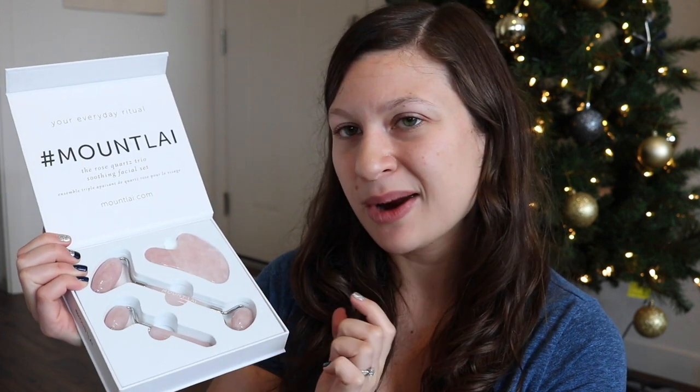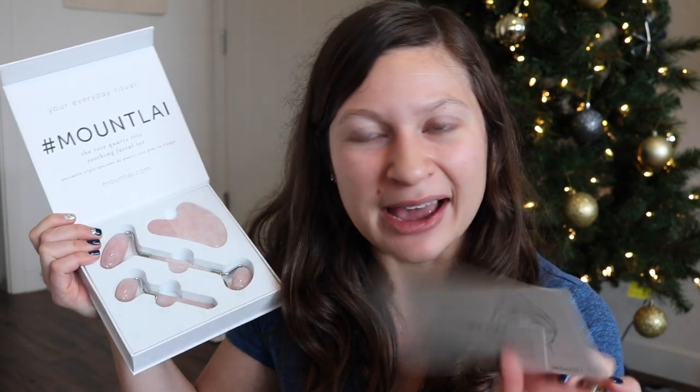The last thing I have to share, and this is kind of what I was most excited about — it's by Mount Lai, I'm really bad at pronouncing things — but it is their Rose Quartz Trio Soothing Facial Set. Essentially it's a couple of their Rose Quartz facial rollers and then their Gua Sha tool. I was eyeing their amethyst roller, but I really liked the idea of getting a set of three so I can try out the different sizes and get the Gua Sha tool as well. I'm excited to give myself a little at-home facial with these. I have no idea how to use them but it came with a little how-to card, so I'll be reading that and watching YouTube tutorials. Let me know in the comments if you've ever used one of these, what you think, and if you have a specific brand or facial oil you like using with them.